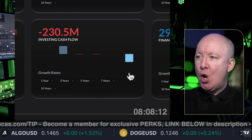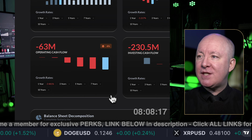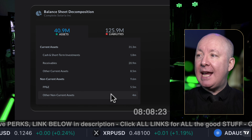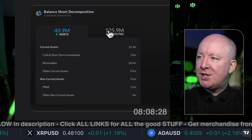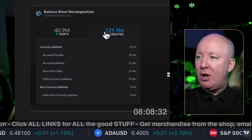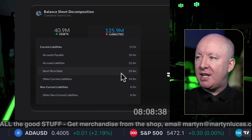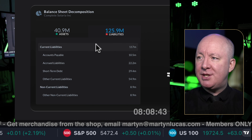Investing cash flow is not giving me a number. Operating cash flow is down 8%. What about the balance sheet? $40 million in assets, cash at $1.8 million. Liabilities at $125 million — so we've got an upside-down balance sheet here. Short-term debt: $29 million. No long-term debt, just accounts payable and ongoing expenses. Current liability is $22 million.